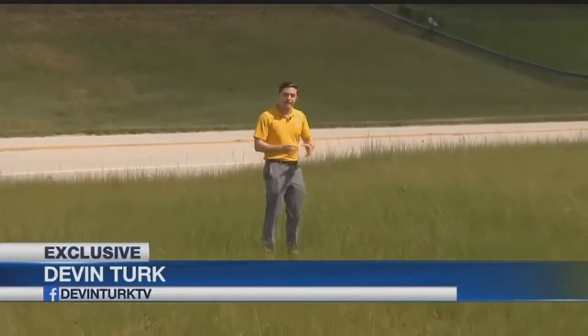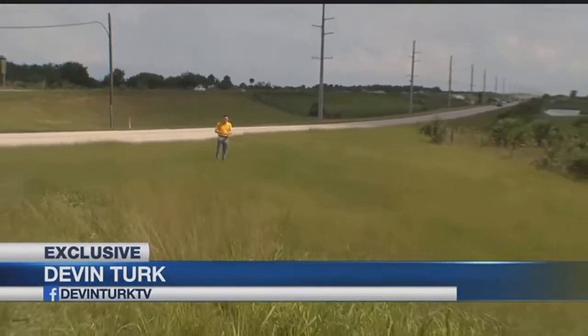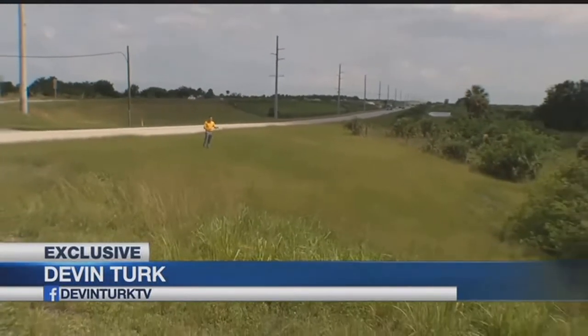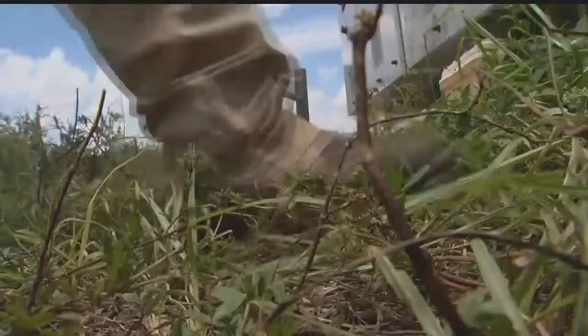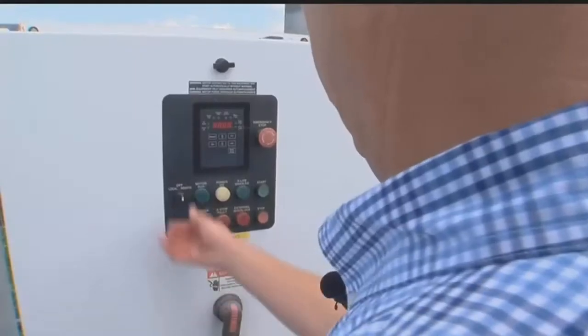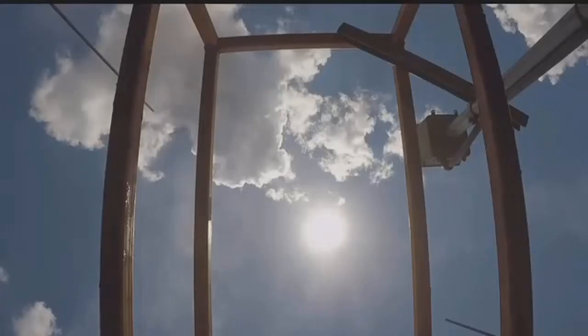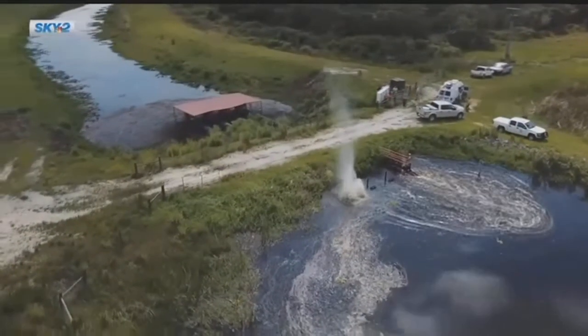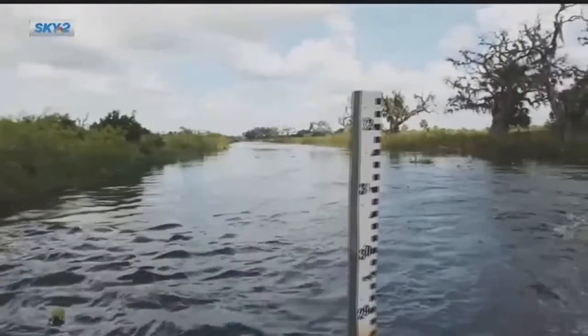This is the western end of Lake Okeechobee. You can actually see the Herbert Hoover Dike around it. Although the Army Corps of Engineers is sending water down the Caloosahatchee River, some of the water is being stored right here on this private land. With the flip of a switch, hundreds of thousands of gallons of water rush onto this land. This is just one extra tool that we have to try to keep water out of the Caloosahatchee and to help improve the estuary.